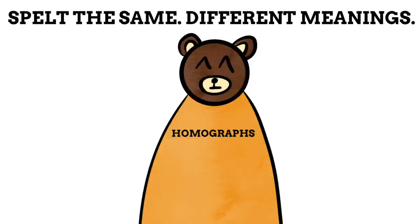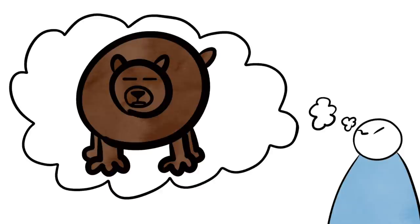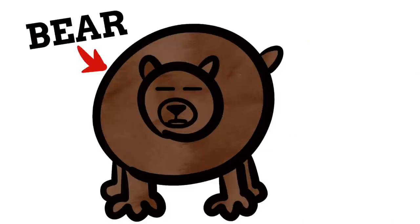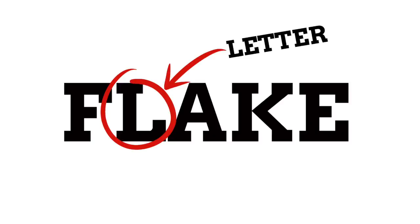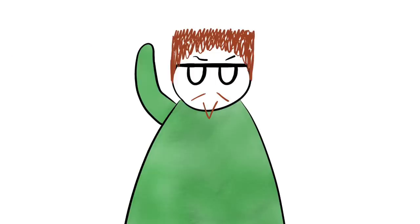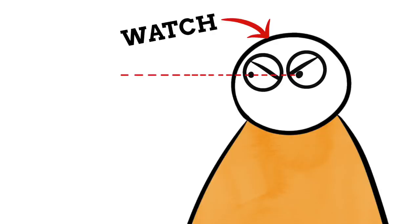Homographs are words that are spelt the same but have different meanings. So while bear could be a noun for these animals, it is also spelt the same way when we say something like "bear left," meaning to go left. It's also spelt the same for things like "bear in mind" or "to bear fruit" — it's a seriously versatile word. Another example of a homograph is something like letter. A letter can be an individual character in a word, or it can be a message written on a piece of paper. Homographs can be more than just nouns too. A watch as in a little clock on your wrist is a noun, but to watch is a verb and means to observe something.